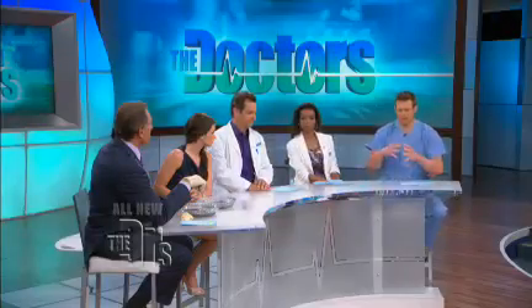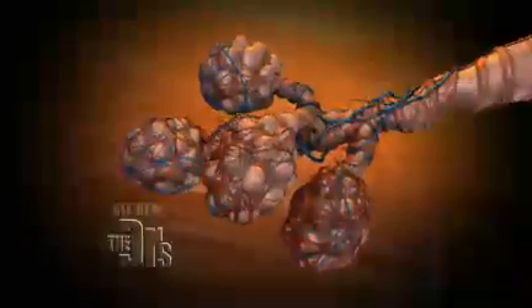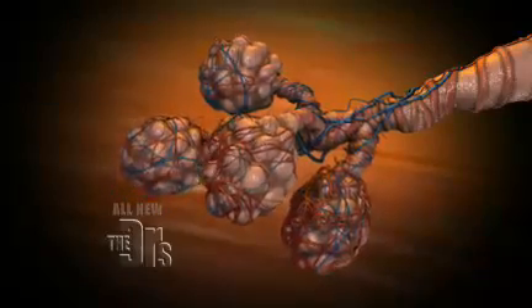Exactly. When you have emphysema, the air literally gets trapped, because those balloons become destroyed and expanded. And that's why people with emphysema look barrel-chested, because everything gets bigger in here.